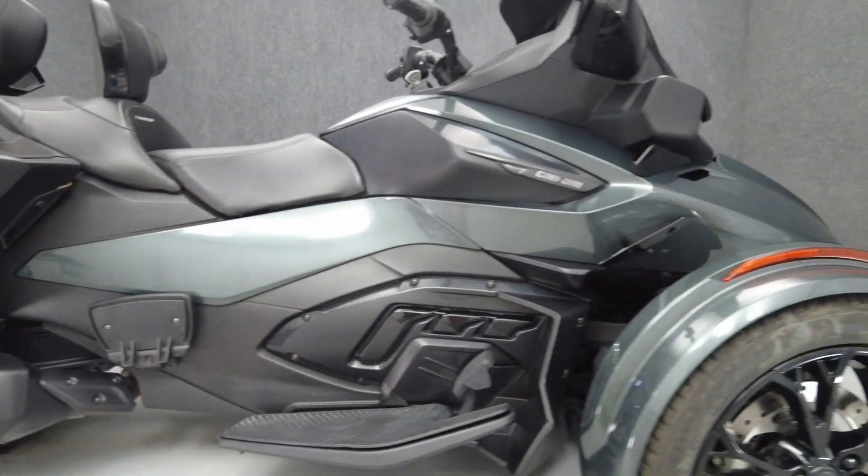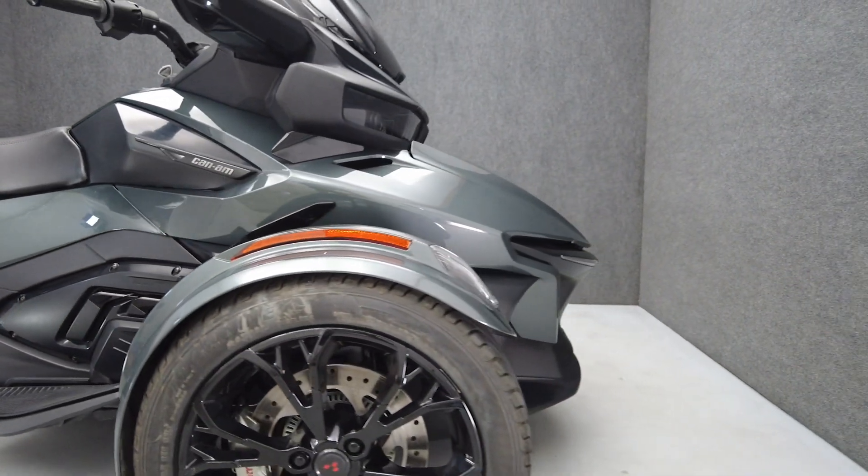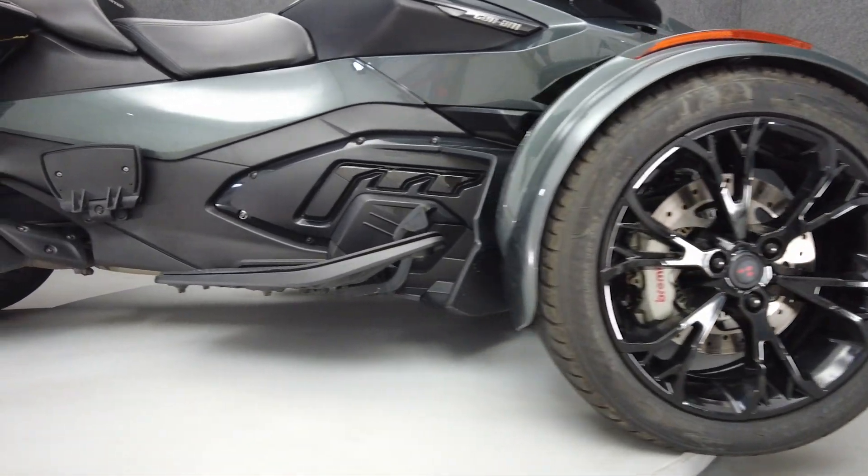The Spyder has carved its own niche into the motorcycling world, standing out from other bikes and trikes with its impressive design, agility, and sophisticated electronics.